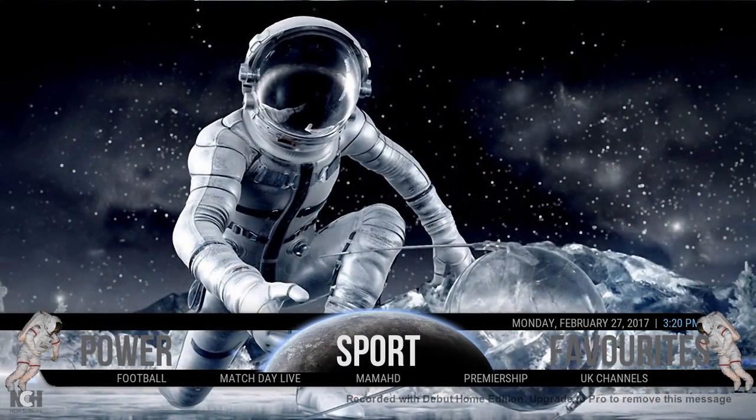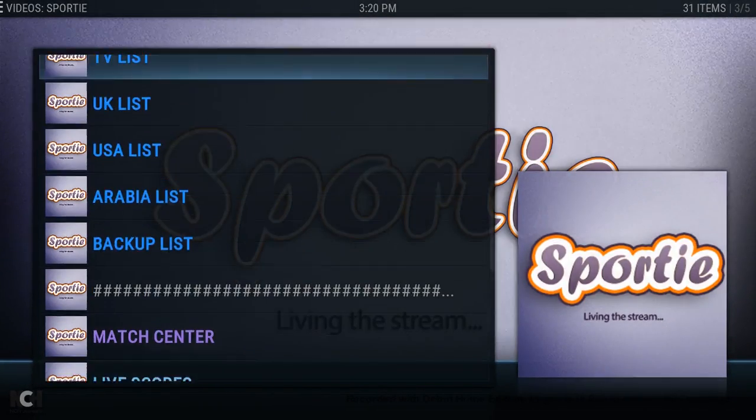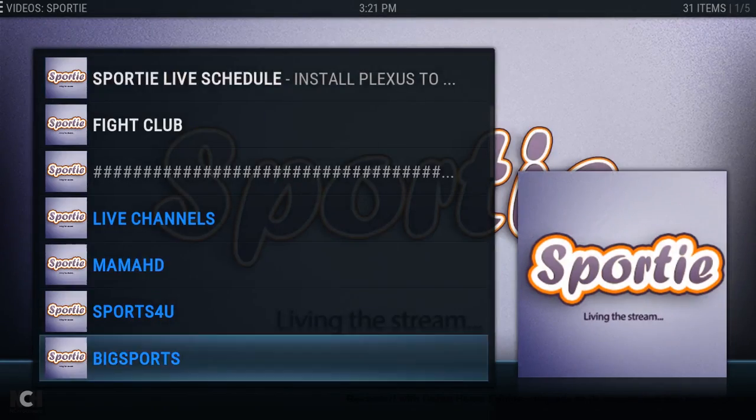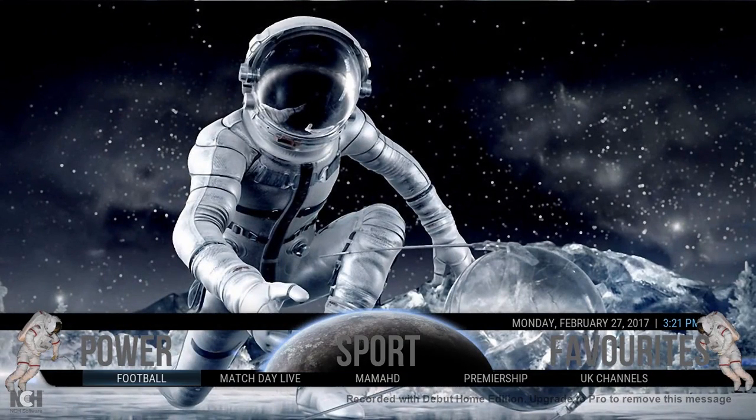I've also added quite a bit of sport, all within that 75 megabyte size. If you load up the sport section, it's running Sporty — I honestly think this is the best free sports add-on out there at the minute. As you can see, it's got MamaHD and all the best live streaming options, as well as Match Day Live, Soccer World. There are also quick links running from Evolve and other sources — football from Evolve, Match Day Live — just all the ones you'll need for watching sport.